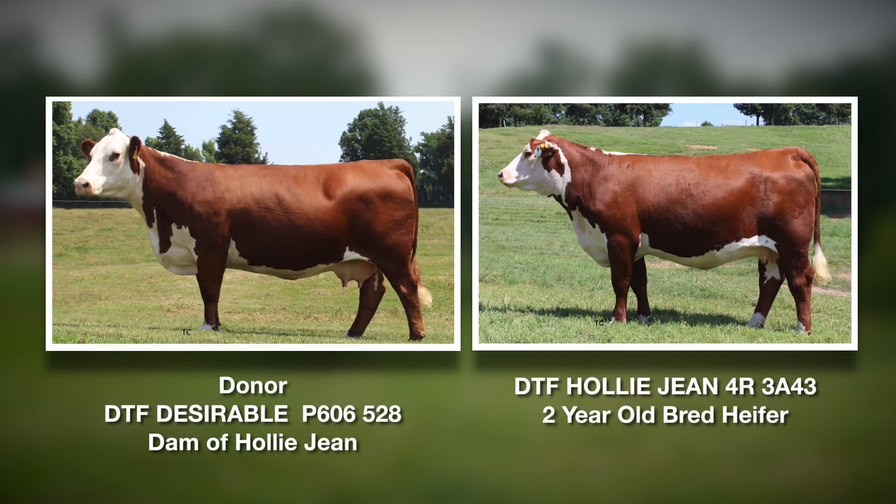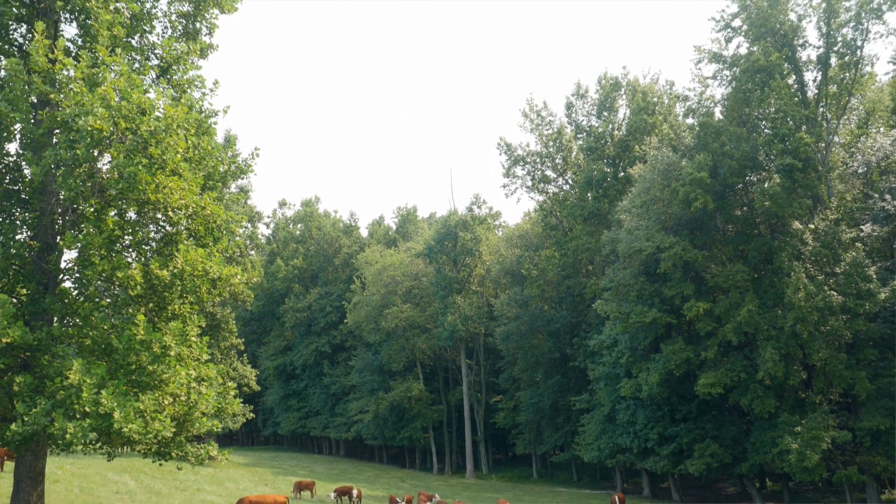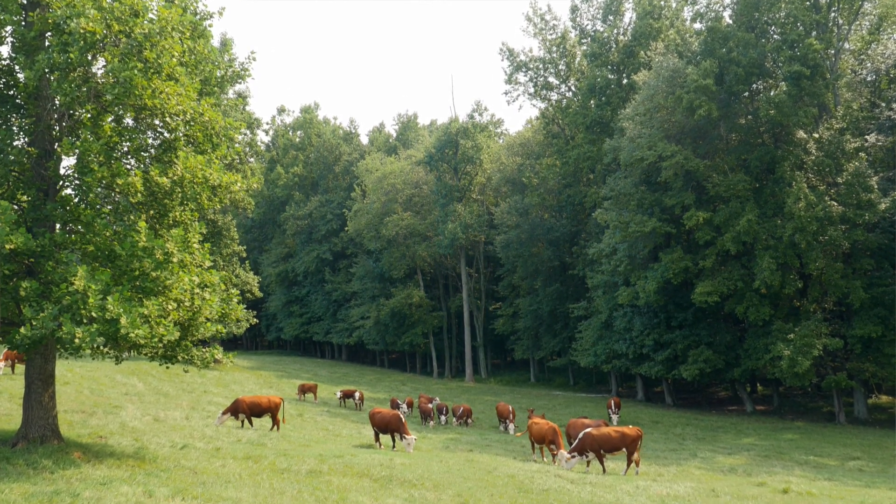The second most common reason would be for genetic gain. They're taking the top percent of their herd that are genetically superior — identified in some fashion — and then using the less genetically valuable animals as the recipients. Over time, they will improve the average genetics in their herd. The third reason, which is also viable, is for herd expansion.